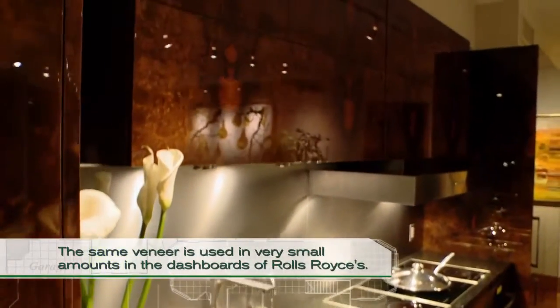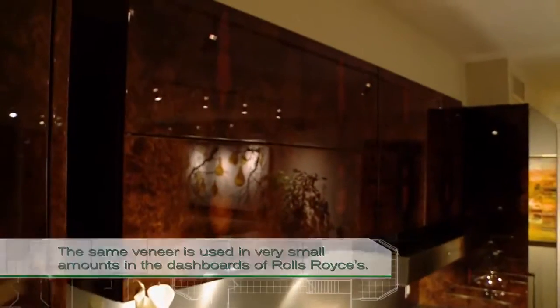In addition, this walnut burl is finished in high gloss. It's a much more labor-intensive process, with layers and layers of polyester that are sanded down between each coat to avoid any texture in the top coat, and then buffed to a high gloss. The veneer in this kitchen is well over a hundred thousand dollars.